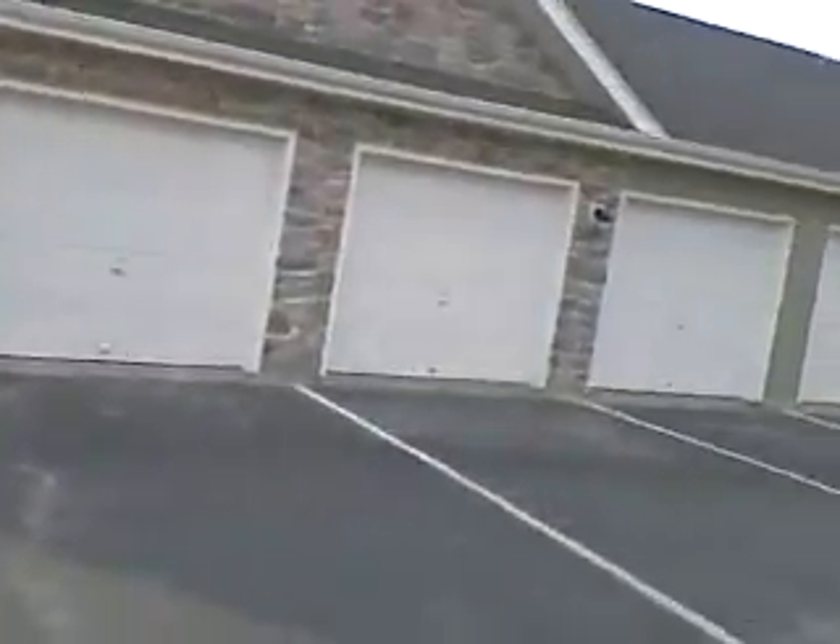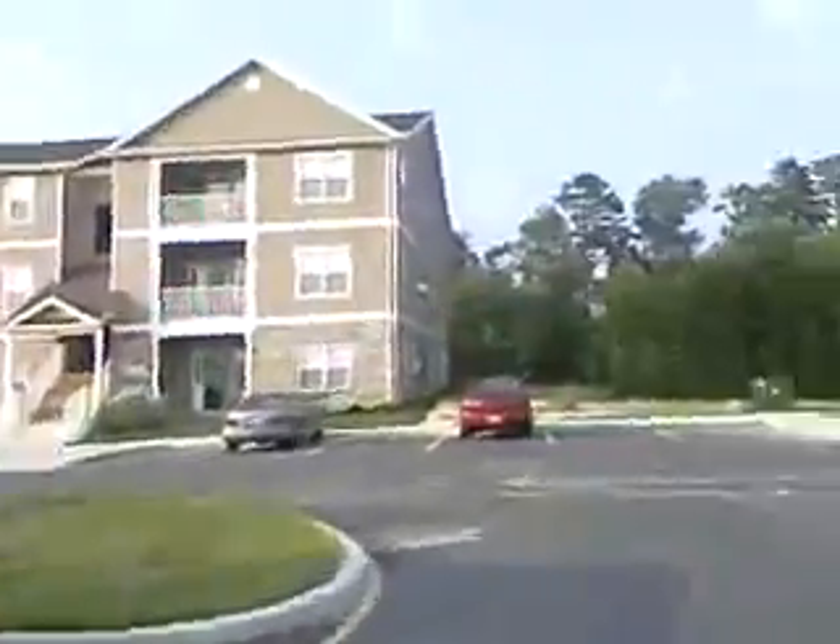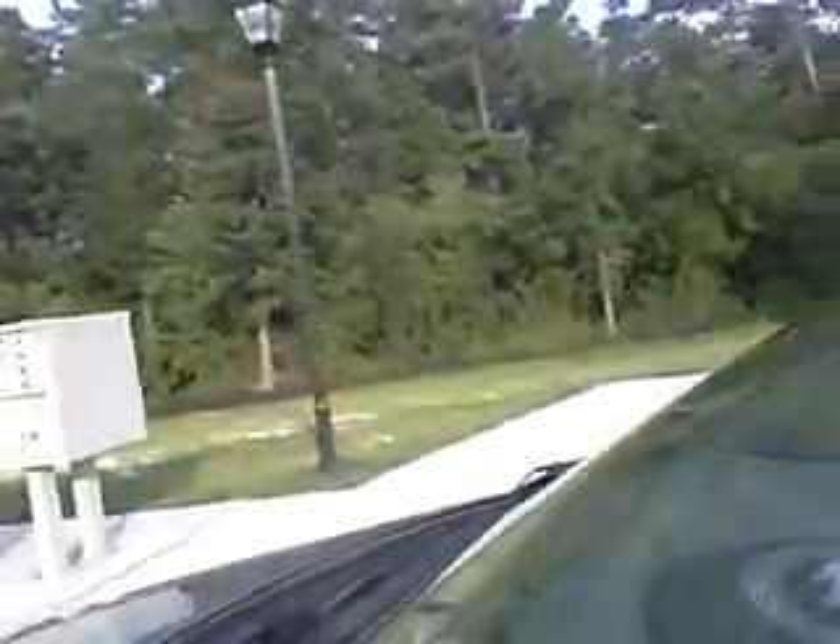These are the garages you can rent. And the mailboxes — can't forget the mailboxes.